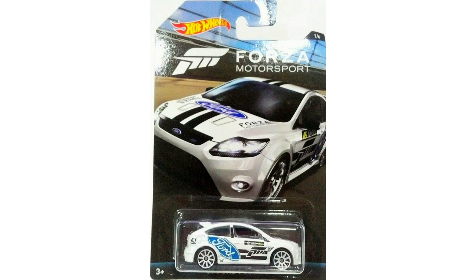Starting off, our first car in the series is the previous generation Ford Focus RS. This car is decked out with some Forza graphics, a Ford logo on the side, and some nice white rims.